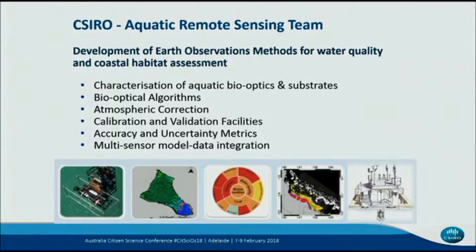I'm a remote sensor. We work with earth observation data, and my team has basically been involved over the last couple of decades in looking at deriving water quality information from earth observation data. We also have a heavy reliance on collecting in-situ measurements to validate and calibrate our models, and this enables us to produce accuracy and uncertainty metrics, but it also allows us to integrate that data into process models.